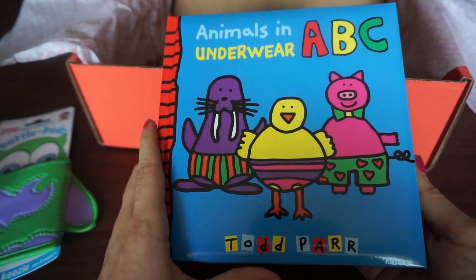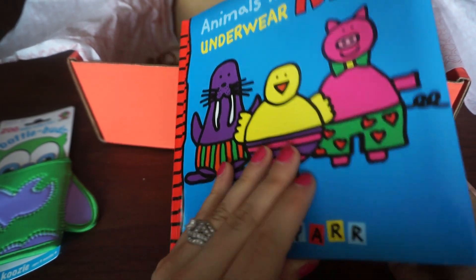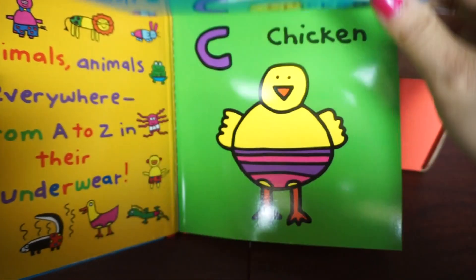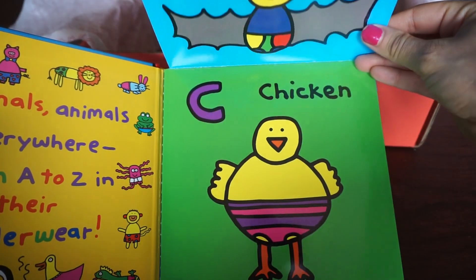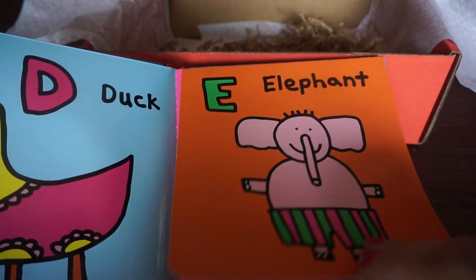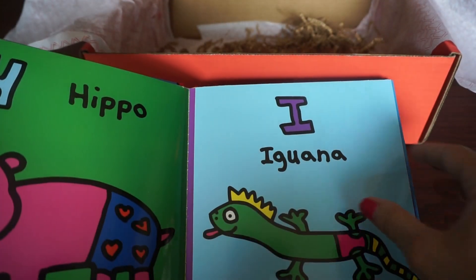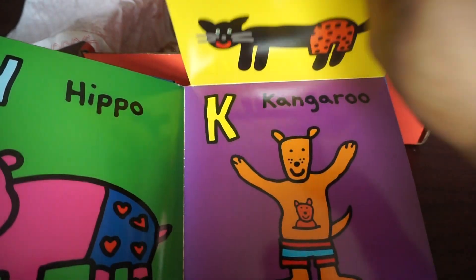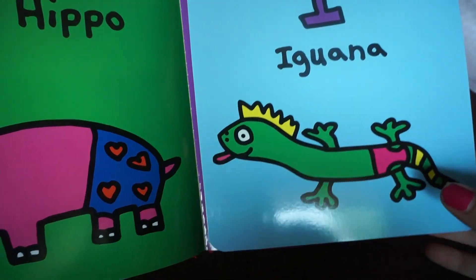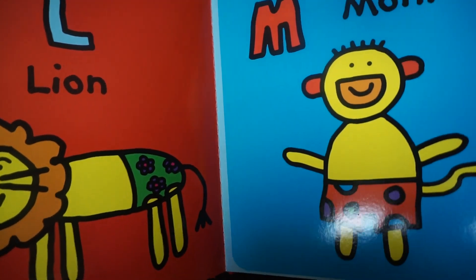The last thing we have is this book, 'Animals and Underwear ABCs.' It's kind of a soft but yet hard book, and the pages open up and turn — they're not paper pages but it's not like super thick board either. Actually, the page is already ripped and I just opened it from my box.